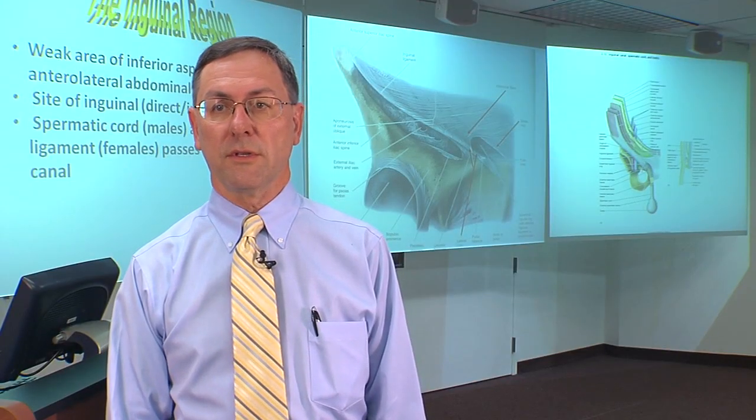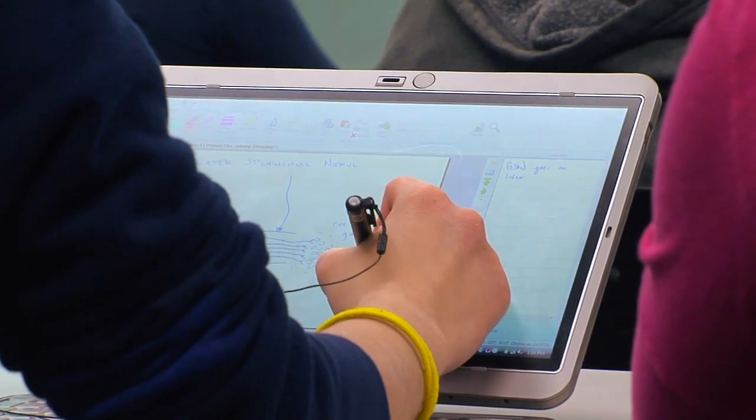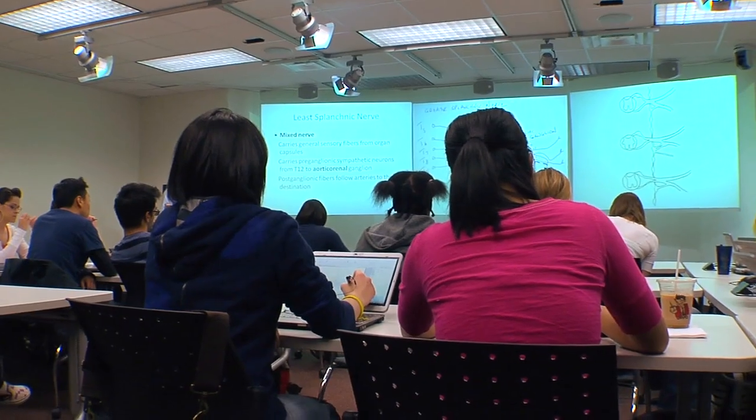I also use the tablet PCs with the students so they can be taking notes. We all use tablet PCs, which are all connected through a software called Dyno, so that when one person wrote on the screen for a project, the rest of the whole group could see it.